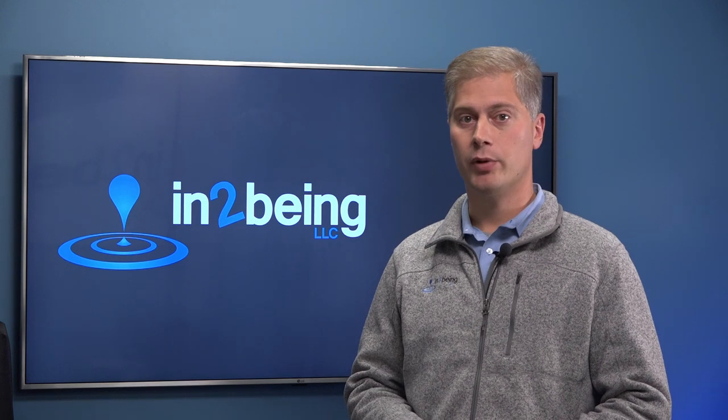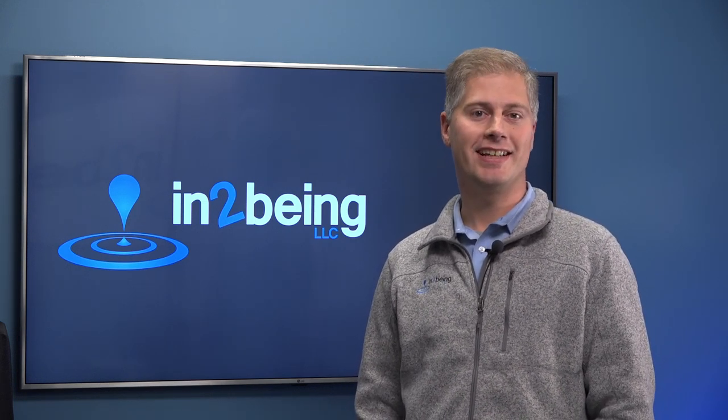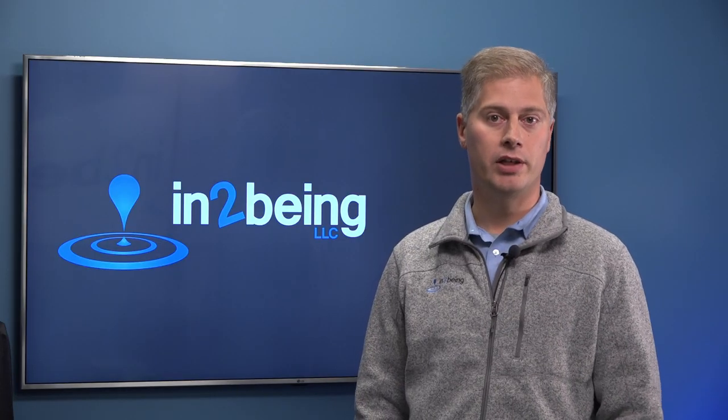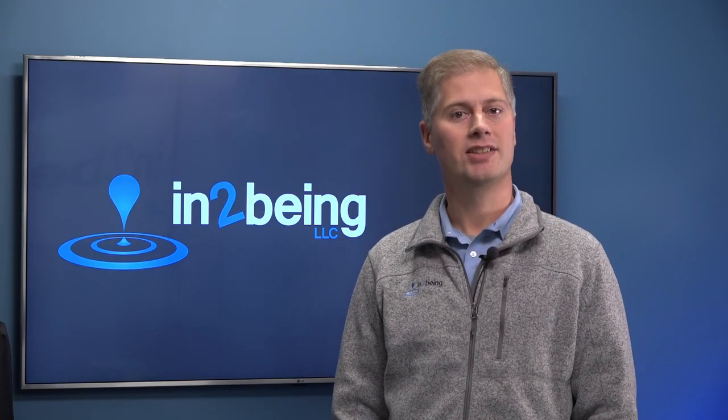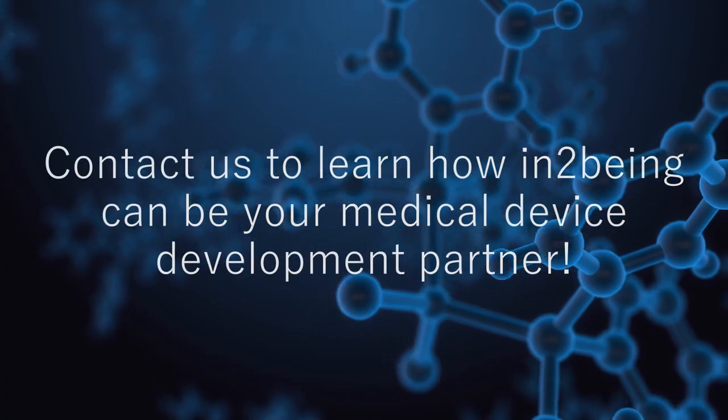All this to say, buyer beware. You can confirm a company's registration status and the devices that they are registered for at the FDA's registration and listing database. Feel free to reach out to IntoBeing for assistance, and if you're developing a medical device, contact us to learn how IntoBeing can be your medical device development partner.